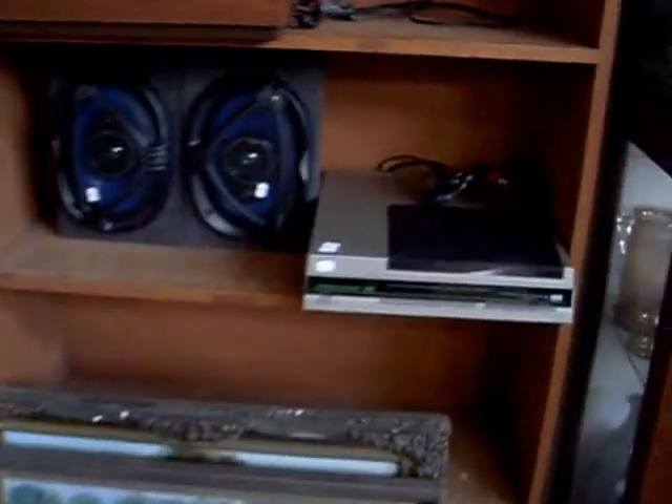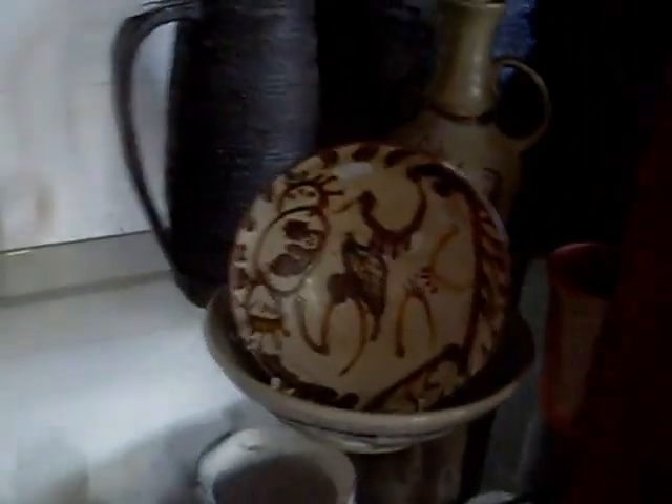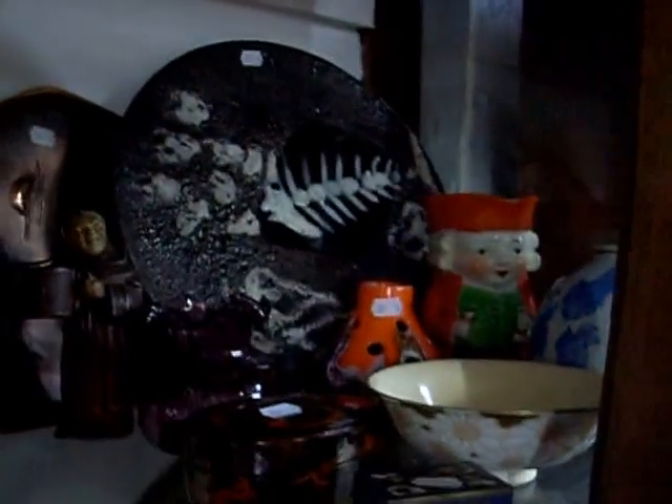Some more stereo equipment. A little micro turntable. A little red dial telephone. Australian pottery — some interesting stuff. Some more stuff there. Mix lots of gear in the corner, and mix lots up in the top there as well.